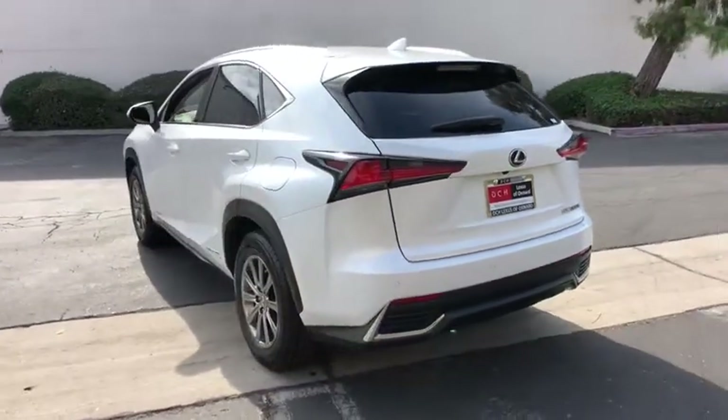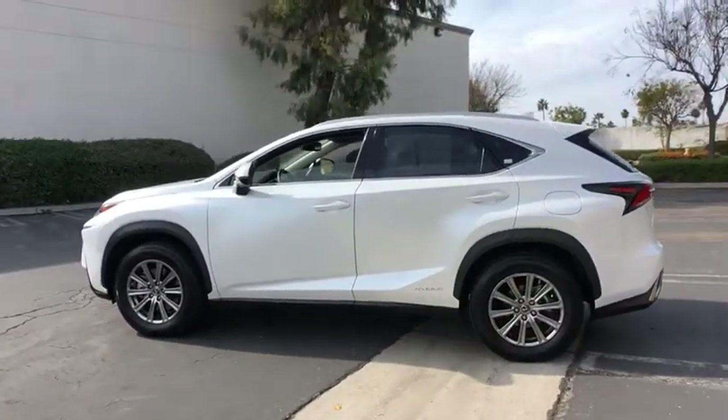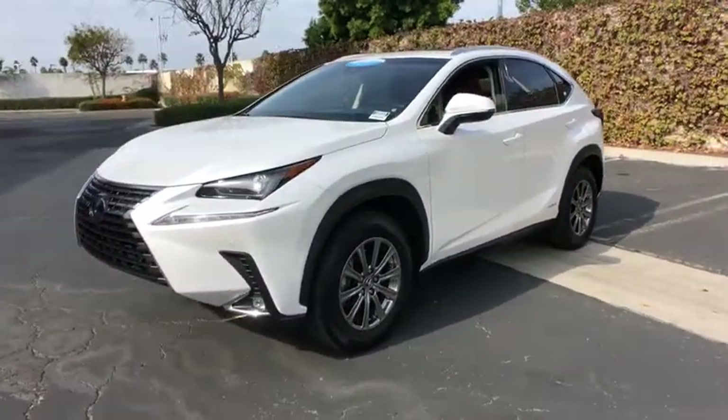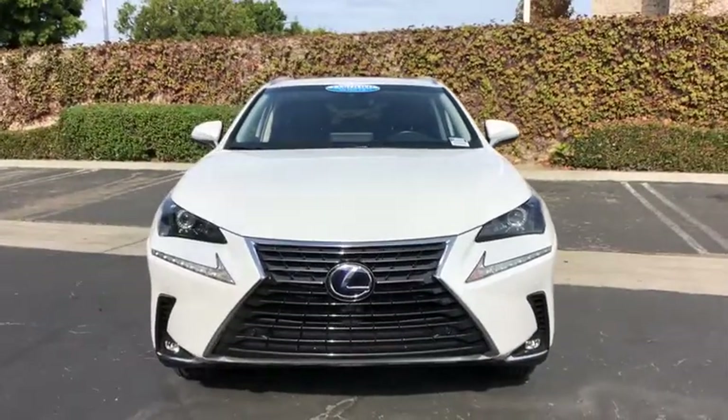This vehicle has less than 40,000 miles. Here are some of this vehicle's great options: power passenger seat, traction control, dual airbags, leather-wrapped steering wheel, alloy wheels, power steering, four-wheel disc brakes, eight speakers, electronic stability control.